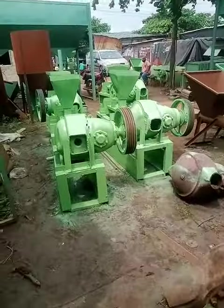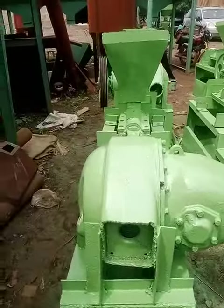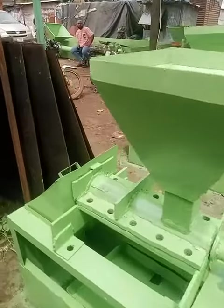This is another 55-ton capacity oil extractor machine with a 30 horsepower electric motor. And here is a 5-ton capacity machine.